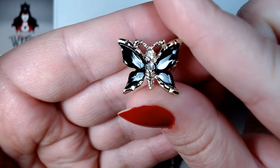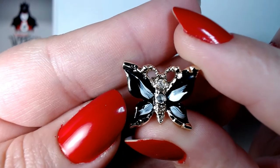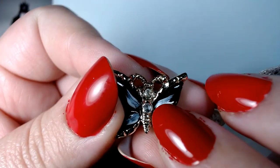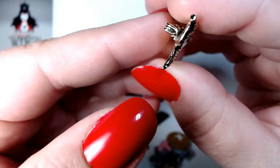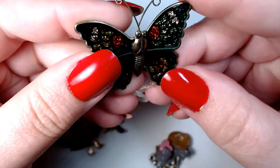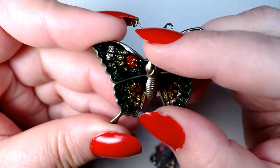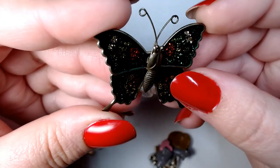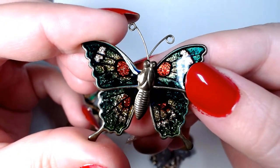This one looks like it's hand painted and it had some rhinestones — the top one is still here, the bottom one is missing. It looks to be electroplated, no signature, but very cute. You know, a jewelry lot would not be complete without one of these butterflies — they're very common in lots, and I think they're cute. They come in magnets, brooches, all forms. This one is a little brooch and I love the colors.